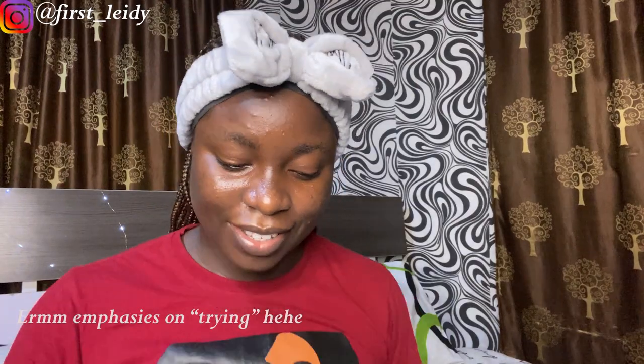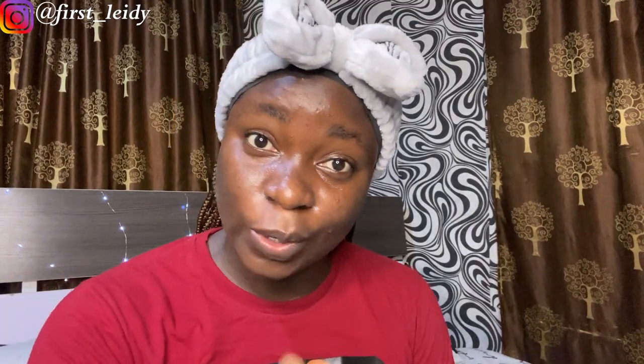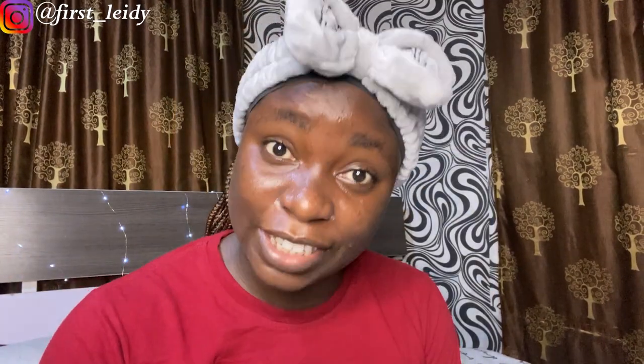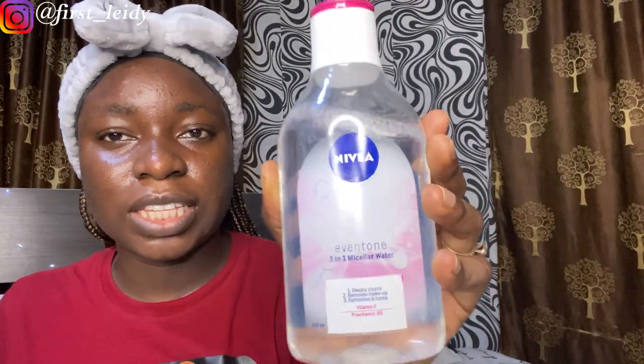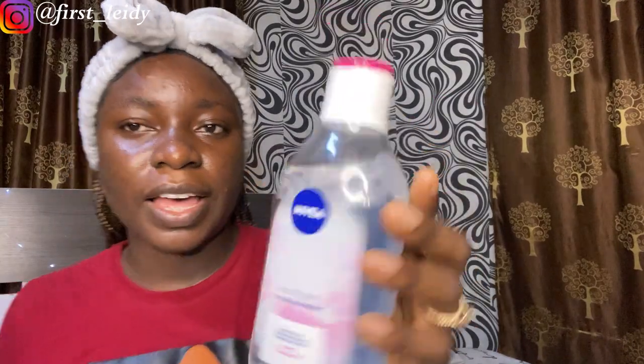You all asked for it and you're going to have it — you're going to receive it. I'm sweating so I'm just going to wipe my face with this Even Tone 31 Micellar Water from Nivea.